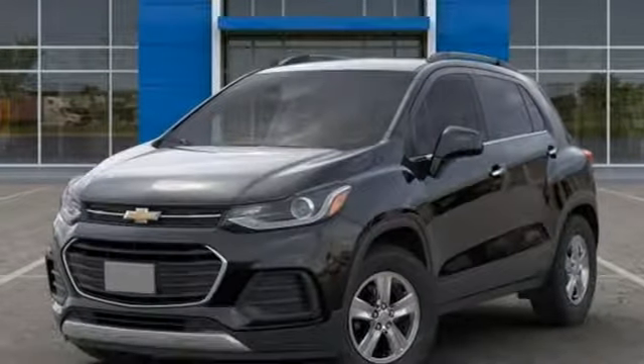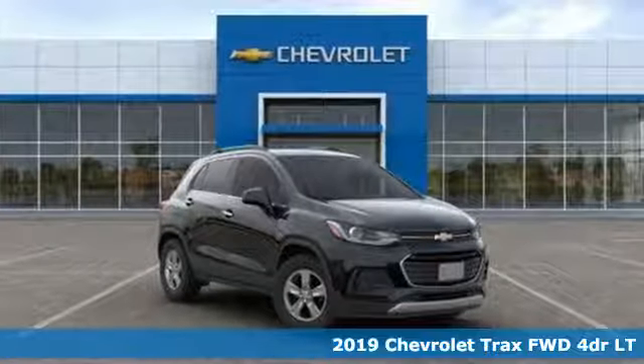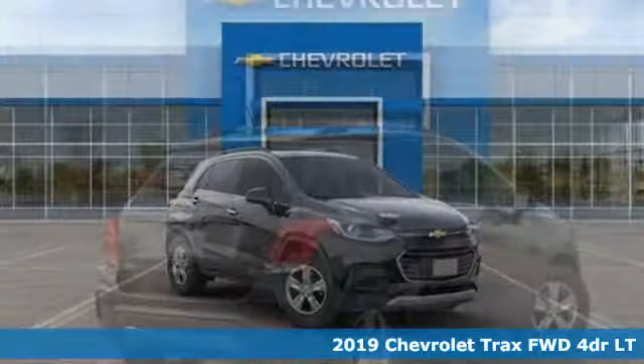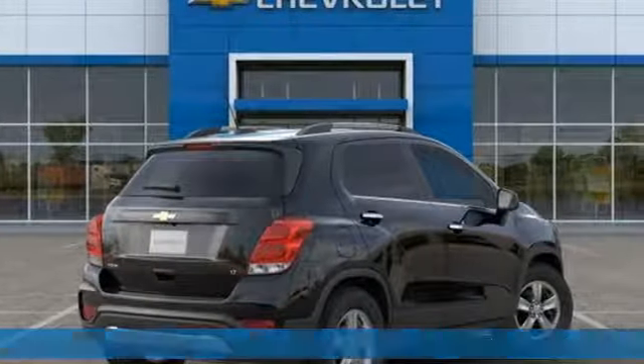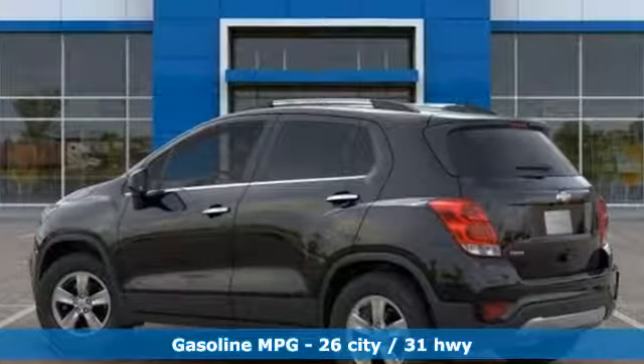It's a new 2019 Chevrolet Trax. Don't let the slick city look of this Trax fool you. There's plenty of room for cargo and people with a variety of seating configurations. You'll look forward to every drive with features like these.